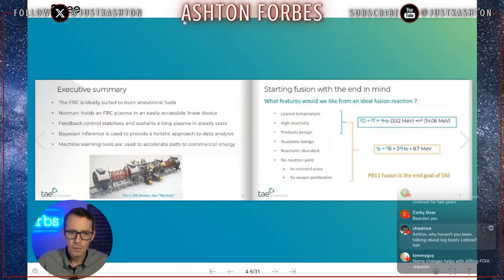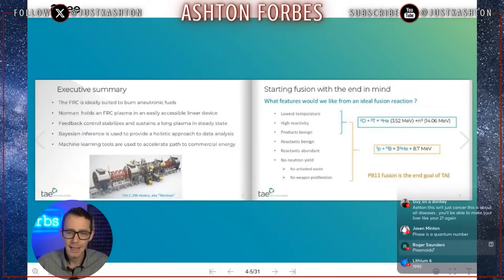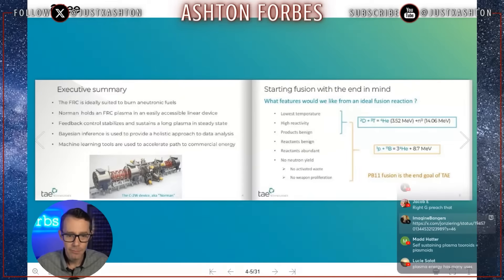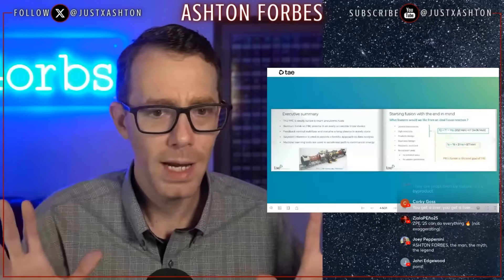This says 'Starting fusion with the end in mind — what features would we like from an ideal fusion reaction?' Low temperatures — a.k.a. cool fusion. High reactivity. Benign products. Reactants are benign. Reactants are abundant. And no neutron yield — exactly what I've been saying. No waste. No weapon proliferation. No radiation.